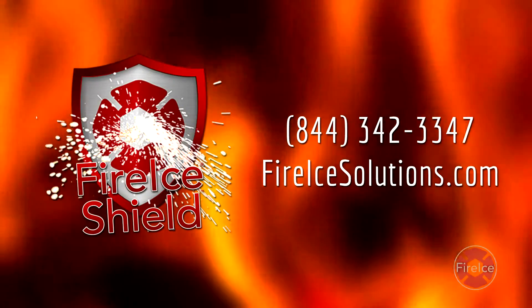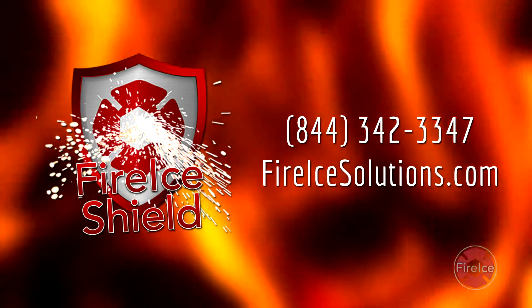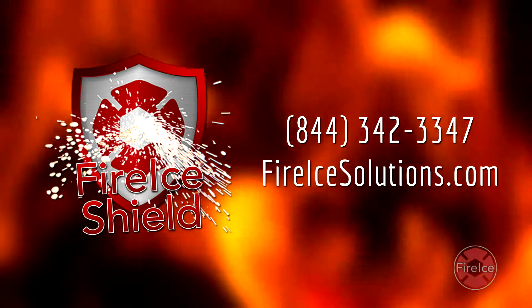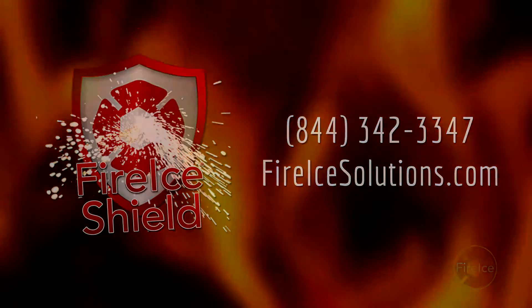For more information on FireEyeShield, contact us at 844-342-3347 or visit us online at FireEyeSolutions.com. FireEyeShield Spray and Fuel Plus.